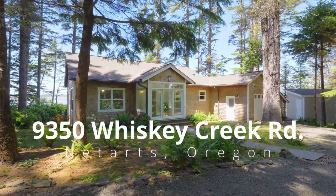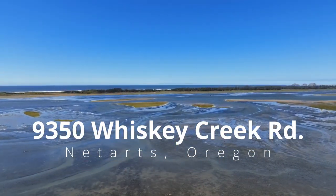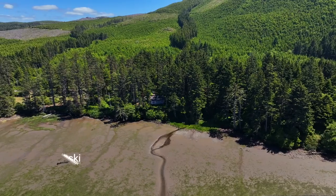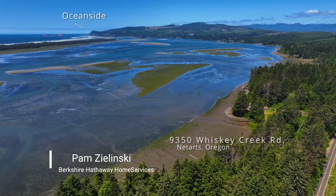This hidden treasure nestled in the trees is located on the waterfront of pristine Nittarts Bay, an area of unspoiled beauty known for crabbing, clamming, boating, and world-famous oysters.